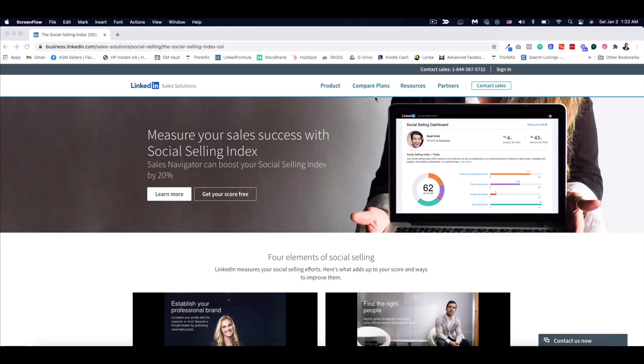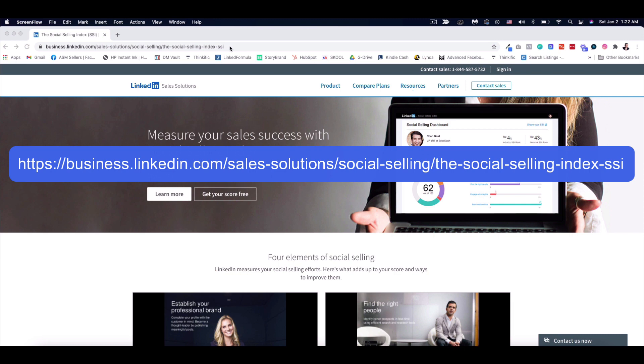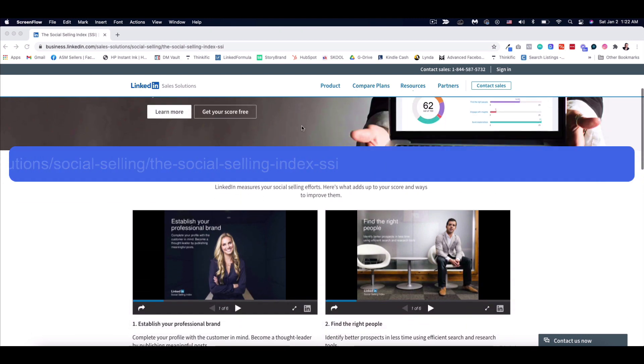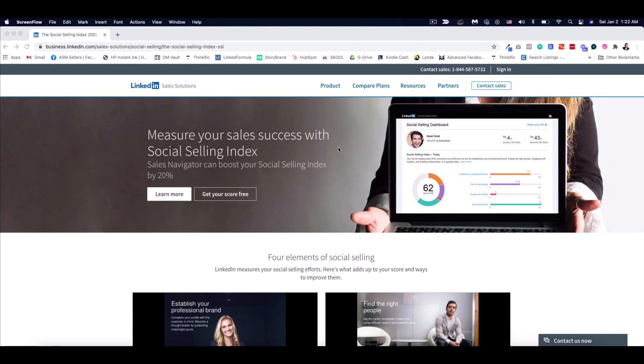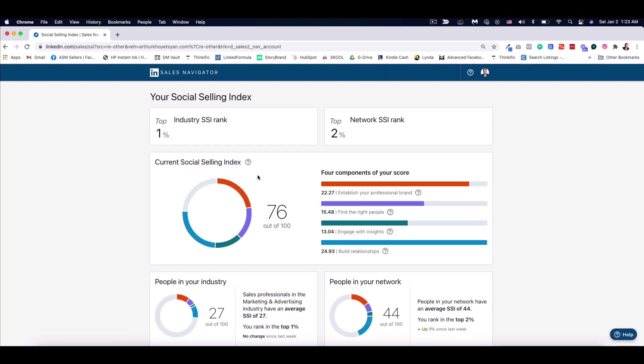Let me hop on my computer and quickly go through each pillar and show you what the Social Selling Index looks like and how you can check yours. Here I am at the LinkedIn Sales Solutions page — I'll leave this URL in the description below. You have to type in this URL to get here, and this is how LinkedIn defines and explains social selling. To get your SSI score, click the button on this page. You need to be logged into your LinkedIn account in advance.